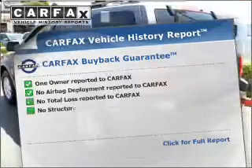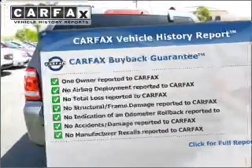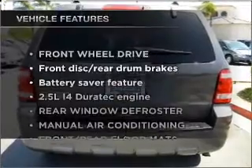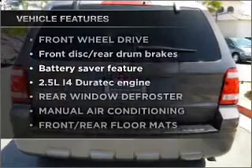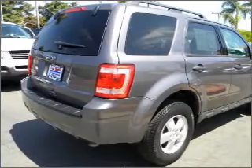This vehicle comes with a Carfax report, which reduces your buying risk by providing the vehicle's history before you purchase. Plus, enjoy these notable features that are included in this vehicle: air conditioning, power door locks, power windows, power steering, and cruise control.